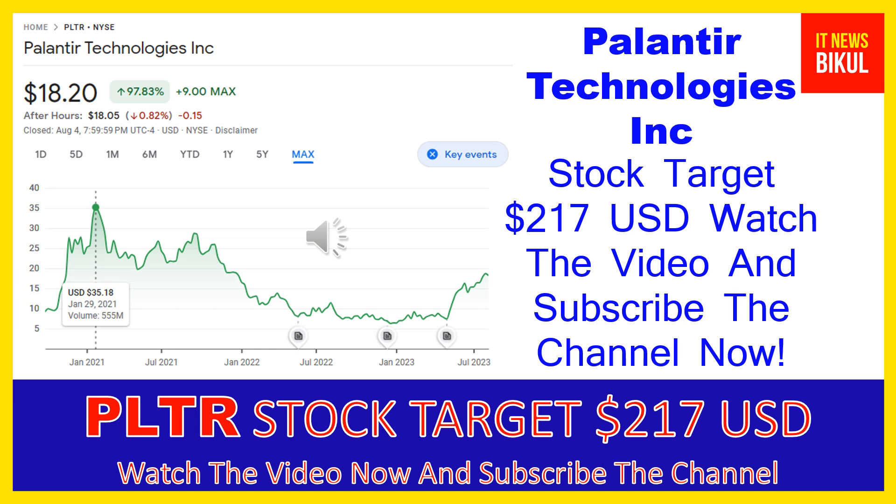In PLTR stock, a bounce-back chart pattern has begun now, and after a few days PLTR stock can give a very huge sharp up-move rally from this level. So friends, if you want, you can take a position now on PLTR stock and earn good profit in coming days.